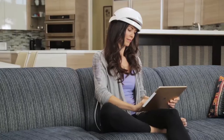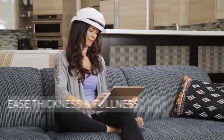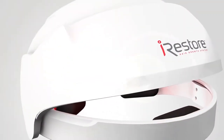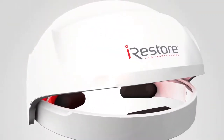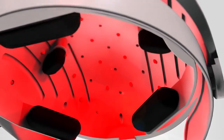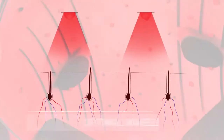According to the latest clinical studies, low-level laser therapy is proven to increase hair thickness and fullness with no adverse side effects. iRestore uses medical grade lasers and LEDs to deliver light energy directly to hair follicles. Our engineers have calibrated the lasers to the optimal wavelength proven to promote hair growth.